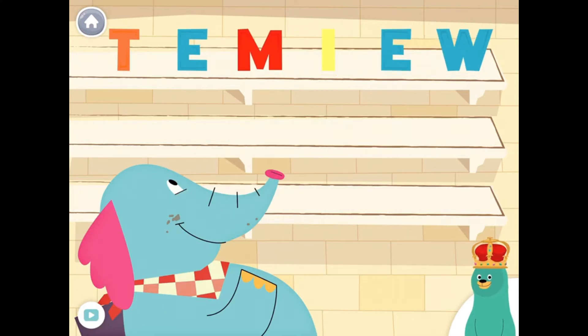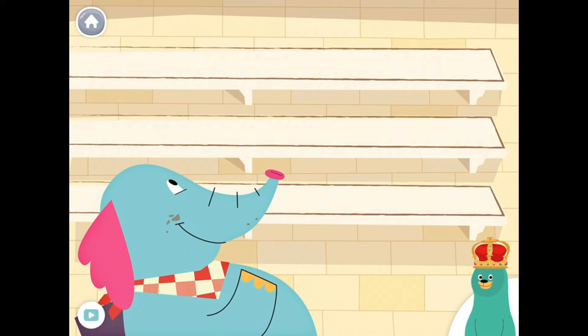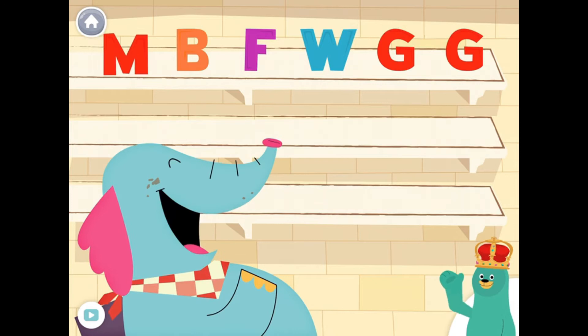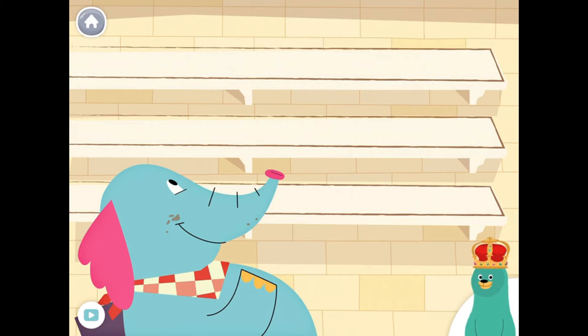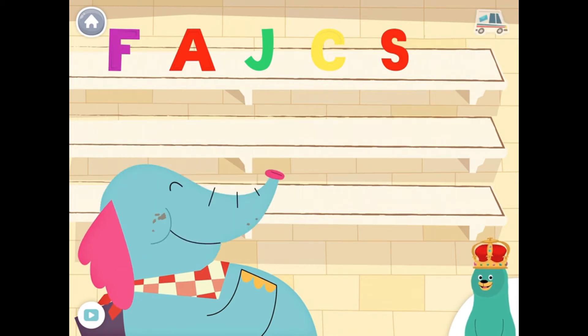Feed the letter M to Ollo. Yay! You fed the letter M to Ollo. Feed the letter M to Ollo. Yay! You fed the letter M to Ollo.